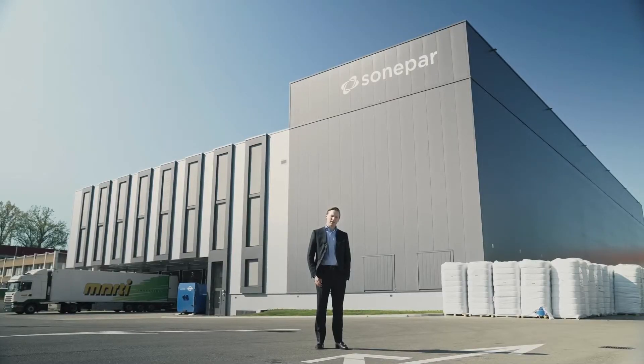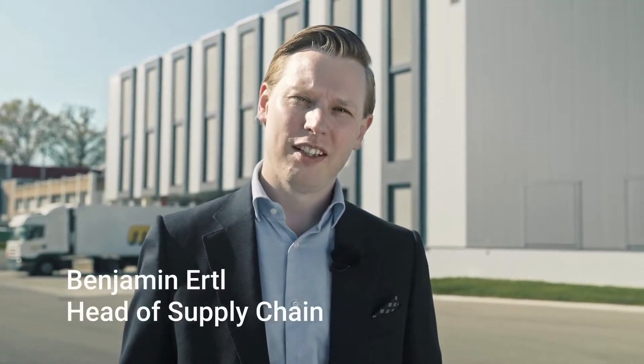Welcome to SONAPAR and our state-of-the-art CDC here in Wallisellen. I'm Benjamin Ertl, Supply Chain Manager, and would now like to show you around the CDC.